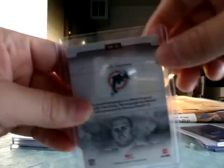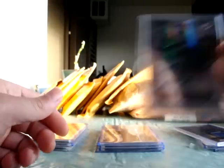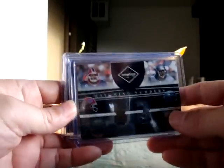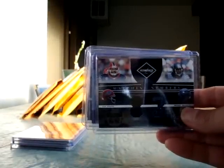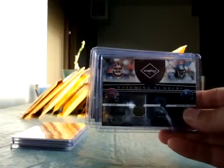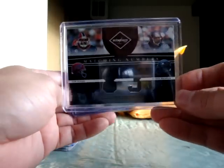The last hit from Leaf Rookies and Stars was a Studios Chad Henne autograph — number one of 25, a really pretty sick card. Now the two Leaf Limited boxes: I was kind of disappointed because this product has four hits per box and one of my boxes I got shorted one hit, so I sent in the box topper cover and hopefully I'll get my fourth hit.